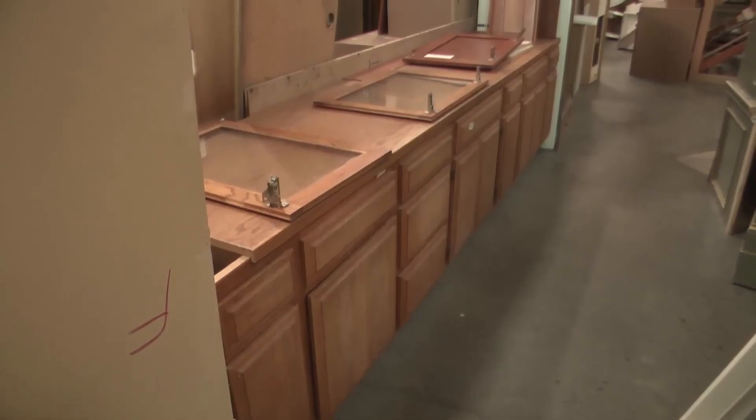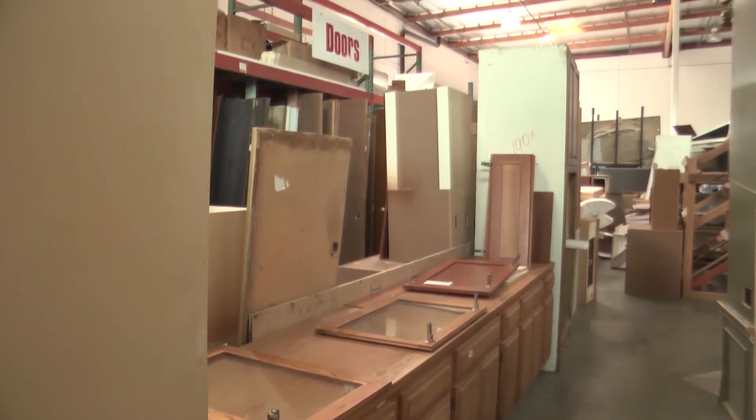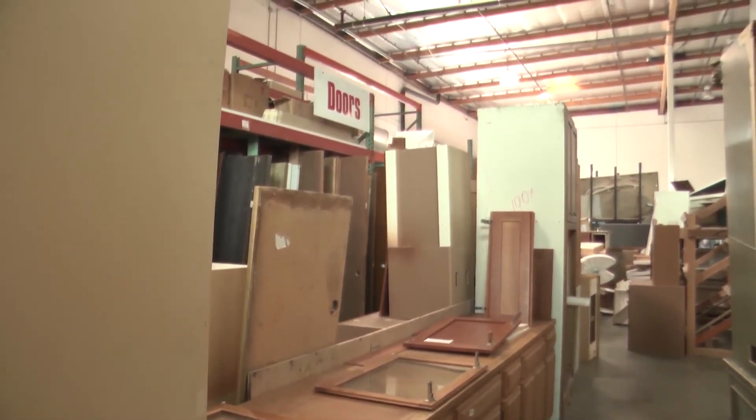We get a large number of kitchen and bath cabinets that come to us after people remodel their homes. They can be repurposed — many people find them and put them back in their kitchens, or repurpose them and use them in the garage or maybe in an outdoor area.